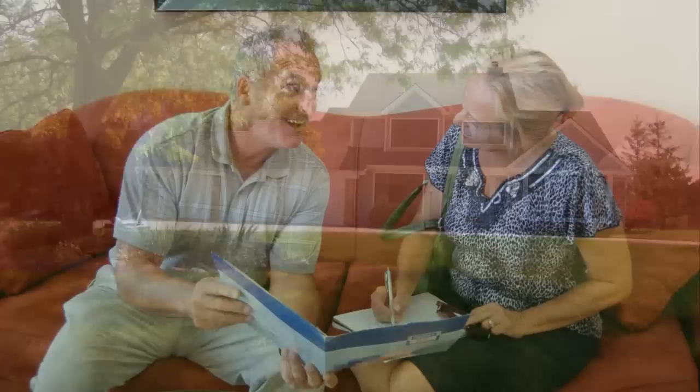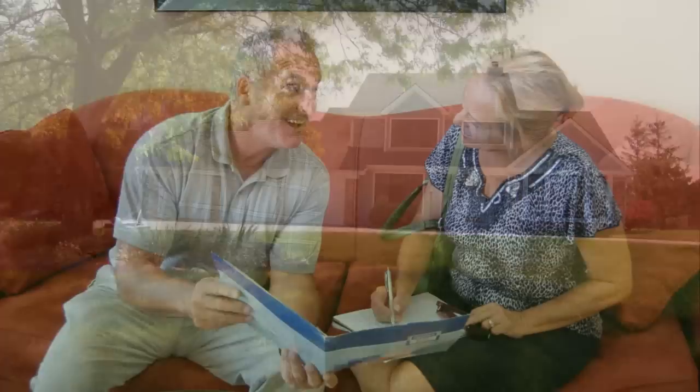Call John right now at 260-750-3556 and discuss the financing options that fit into your budget. Why not call him now? Call John Zieg again at 260-750-3556 now.